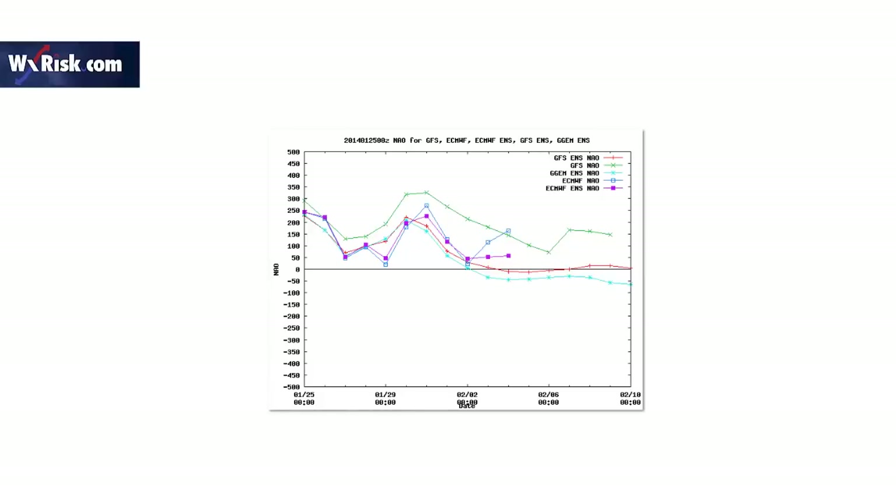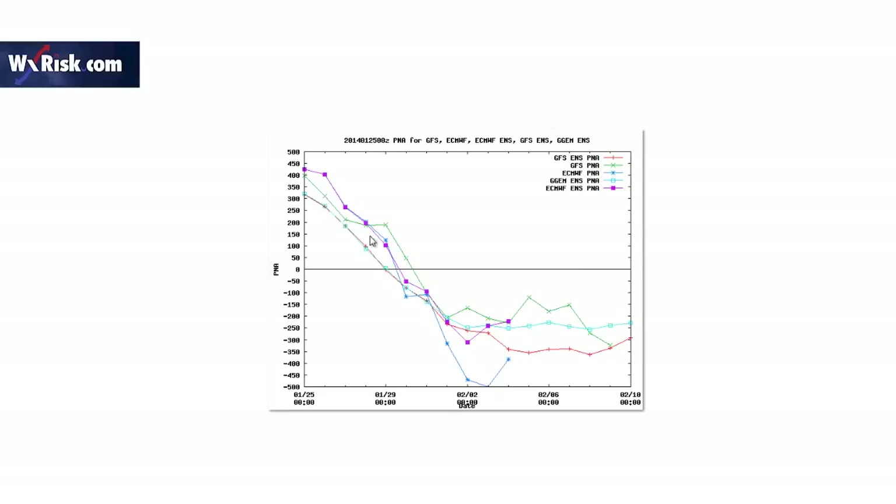If we look at our overall tendencies, we can see the NAO, which is positive, going slightly negative as we go further in time toward February 10th. We can see the PNA, which starts off strongly positive, drops again. And not surprisingly, the EPO — the Western Pacific Oscillation — goes neutral, then goes slightly negative.